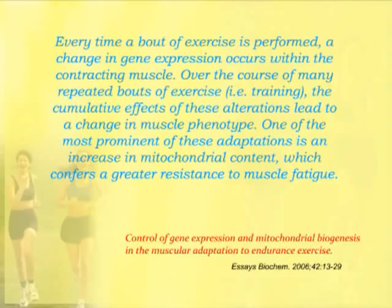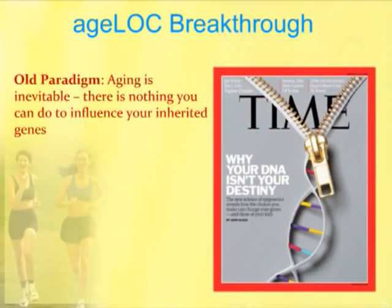Now, the AgeLock breakthrough we've had at NuSkin Enterprises and Pharmanex — which is the supplement branch of NuSkin — is that the old paradigm was aging is inevitable. There's nothing you can do to influence the genes you've inherited. Time Magazine published a cover article on this, and another one also in 2010.